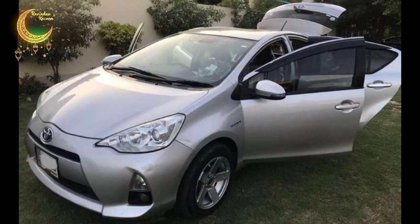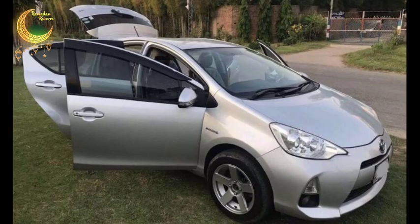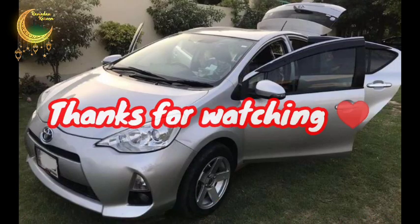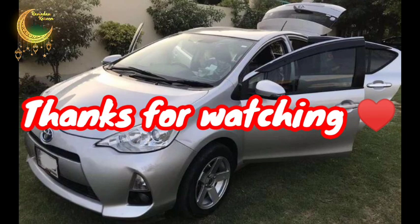The car's documents are original and a computerized number plate is installed. The asking price is 23,80,000 PKR. The owner's number has been shared on the video — interested buyers can contact the owner directly. The token tax is also clear. I hope you liked today's video — please give your feedback. JazakAllah, take care of yourself, Allah Hafiz.